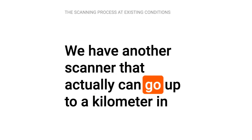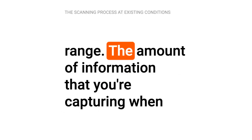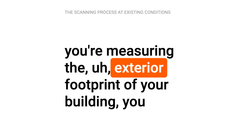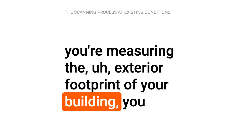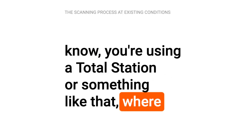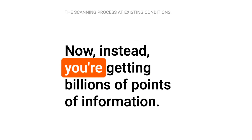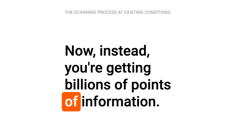We have another scanner that can actually go up to a kilometer in range. The amount of information that you're capturing when you're measuring the exterior footprint of your building — you're using a total station or something like that where you're getting single points of information — but now instead you're getting billions of points of information.